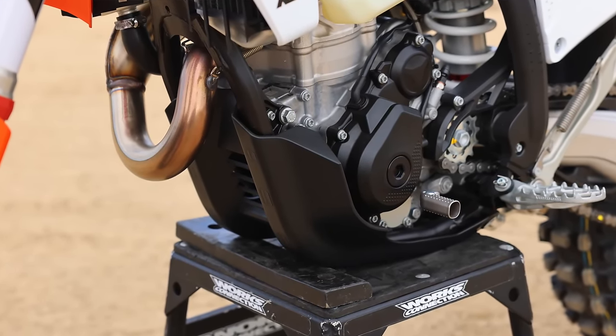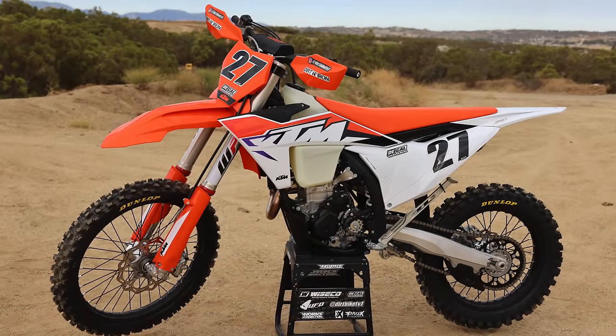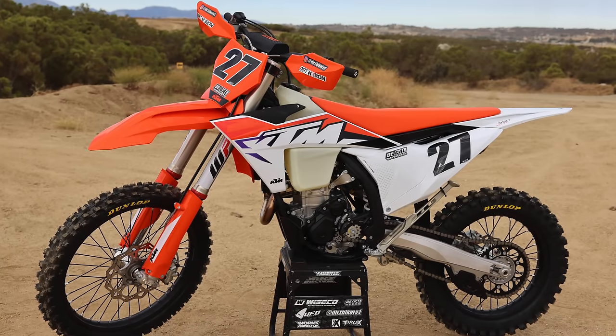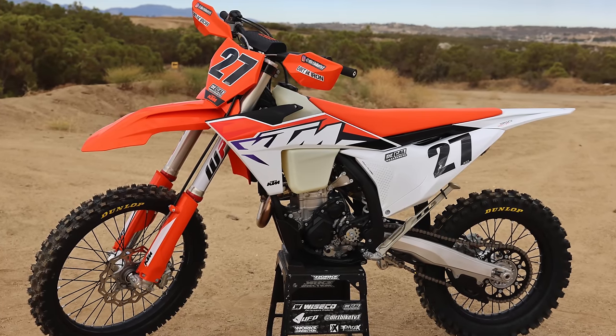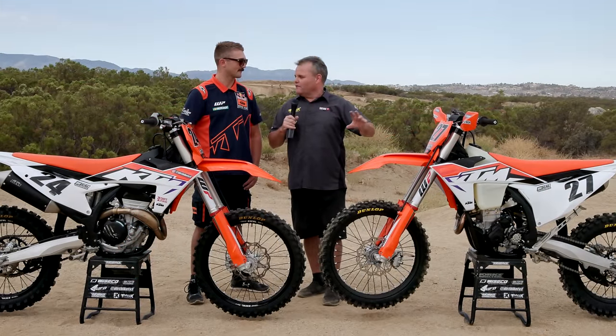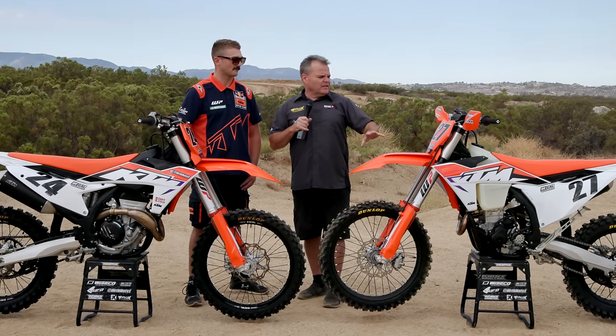Past that, the XCF gets the same exact updates that the track model does. We've liked those skid plates from the power parts — we've run those style before and they bolt up really quick and easy. You can pull them off for washing and changing oil real easy. It also comes with some hand shields.